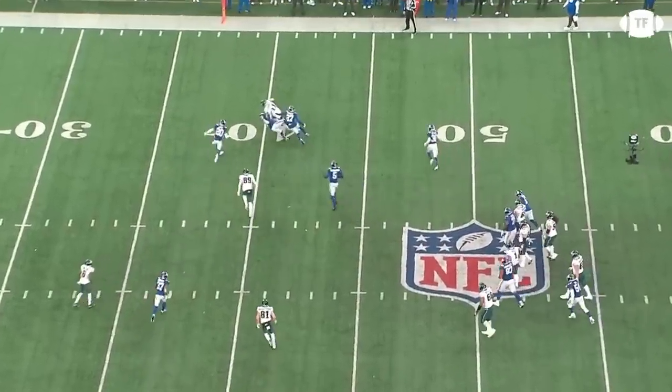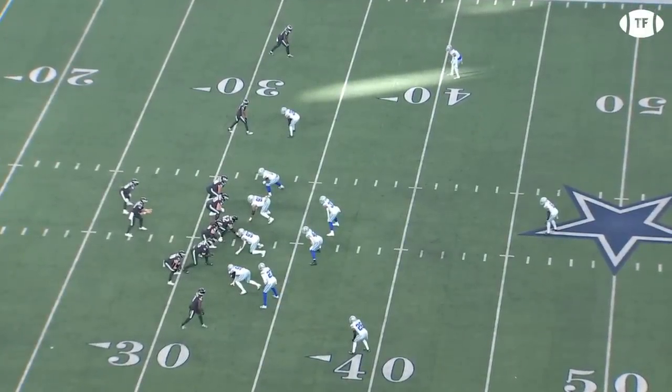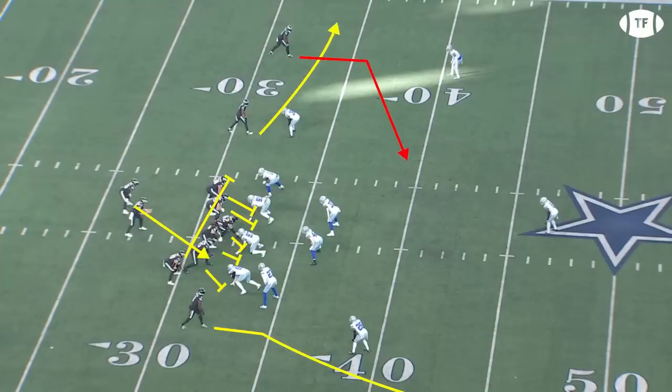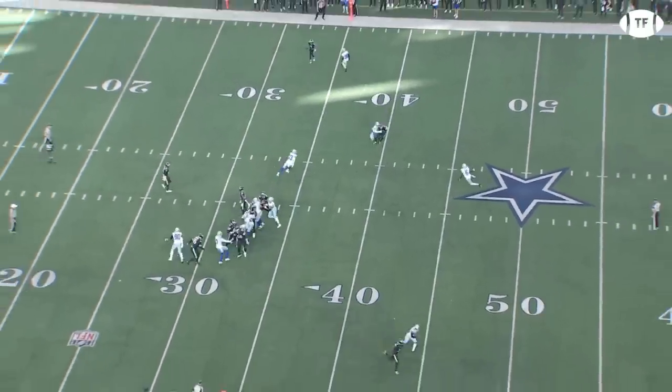Steichen takes it to the next level though, by getting his guys open through great sequencing. Here's a less condensed formation, with AJ and Devontae once again lined up on the same side. Dallas loves to play a lot of man coverage, and thus they want their best corner, Trevon Diggs, on the Eagles' best receiver, Brown. He's got wheels though, so he's got to give him some cushion, and Steichen calls a slant for AJ, allowing him to use his big frame to shield the ball and move the chains.